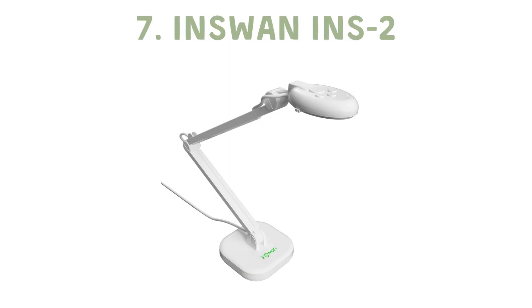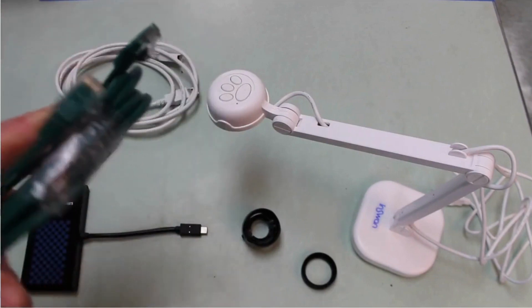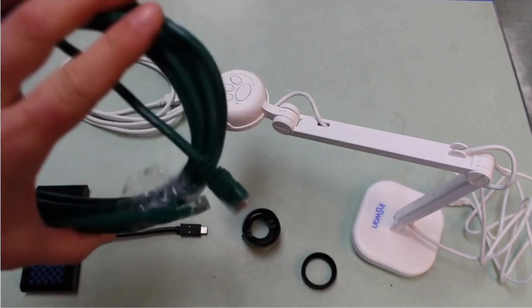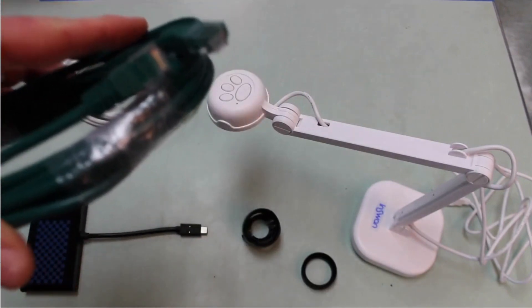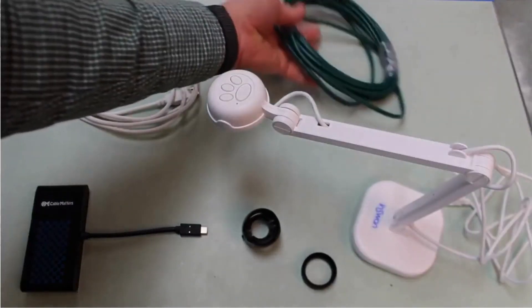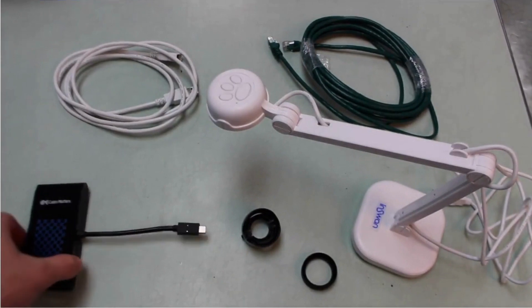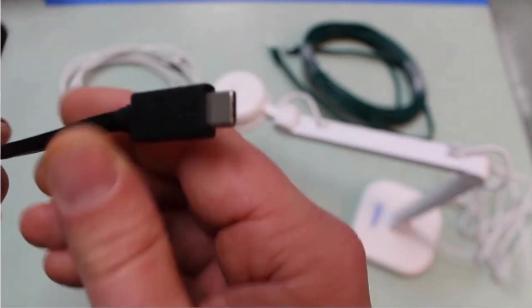The InSwan INS 2 stands out from the crowd with its 13-megapixel camera, guaranteeing clear, detailed visuals. Complemented by its user-friendly software and built-in light, this document camera ensures nothing is missed in your lessons. While it may not be flawless in all aspects, it's undeniably one of the best options for teachers seeking to bring out the minutiae in their subject matter.